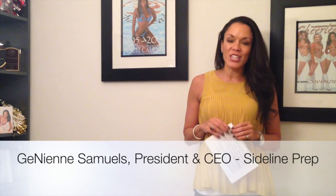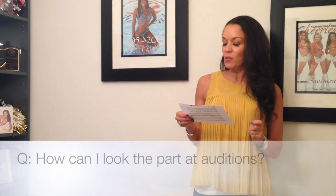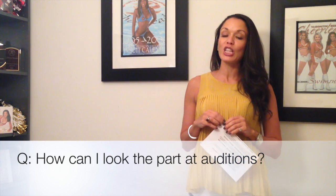Happy Wednesday! This is Janine from Sideline Prep. It is our Q&A hump day, where I get to address some of your Q's with our A's. This question comes from Charisse. She asks: how can I look the part at the audition and be what they are looking for as far as looks?